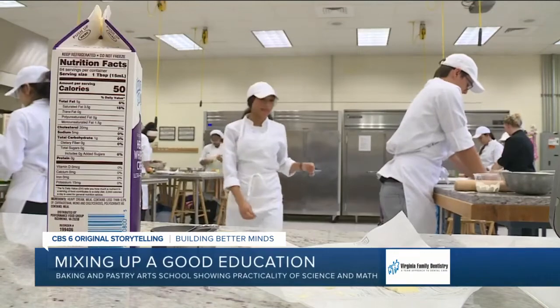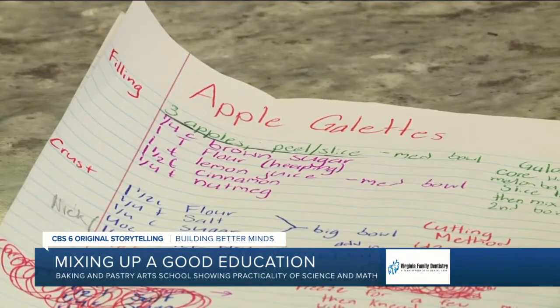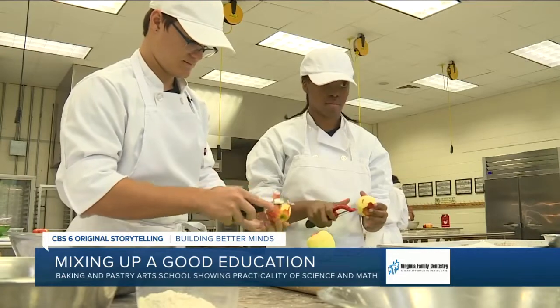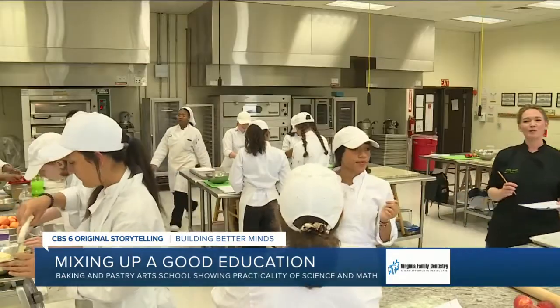Students learn to bake breads, pies, cakes, and specialty desserts. Today it's an apple galette — it has this beautiful flaky crust and slices of apples mixed with cinnamon, sugar, and nutmeg. Other lessons whisked in include the history of the spice roads and chemical reactions of ingredients.